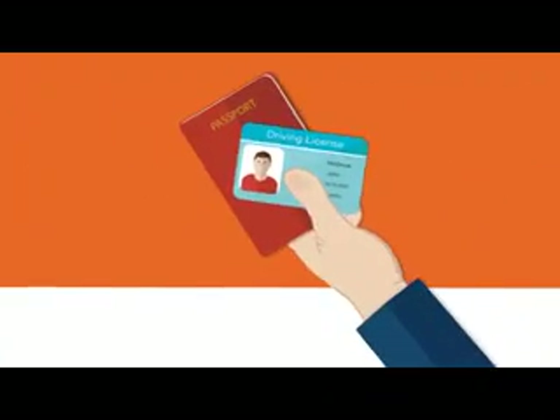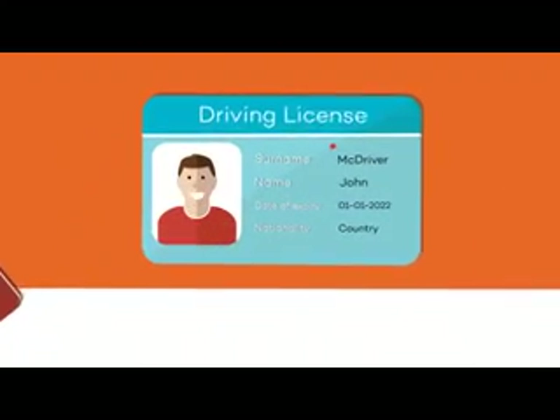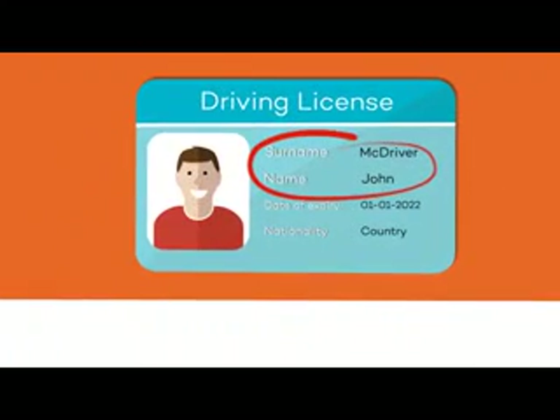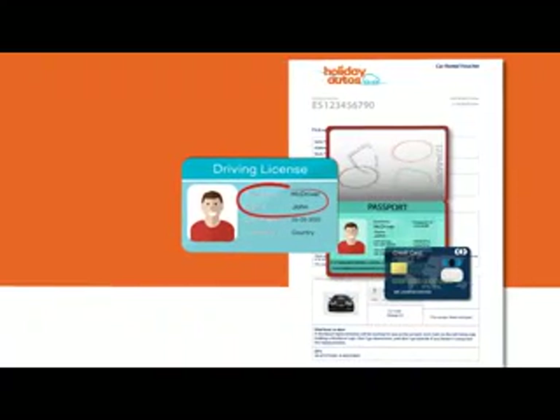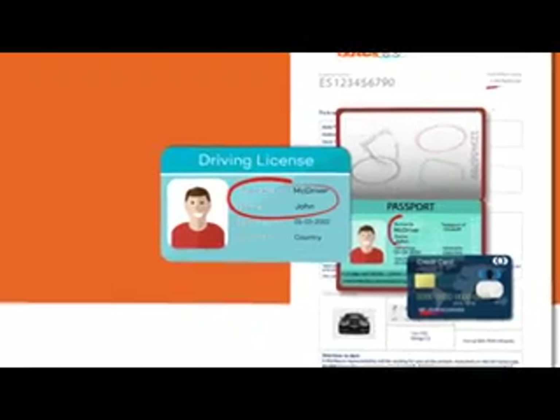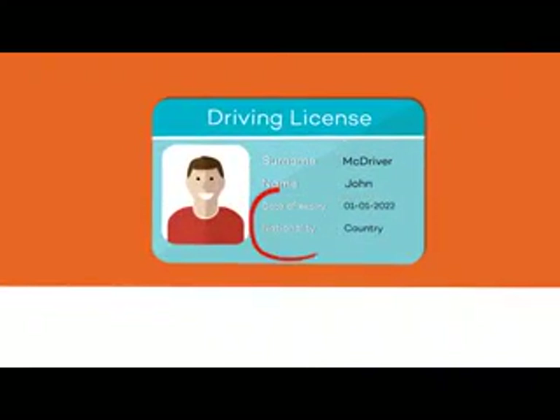Although it might sound silly, it's always good to refresh your memory. Do not forget your license. There are a few things you might want to check. Remember the car will only be released to the main driver. Make sure the name matches in all your documentation. Also make sure to check your expiration date and that your license is valid at your destination.